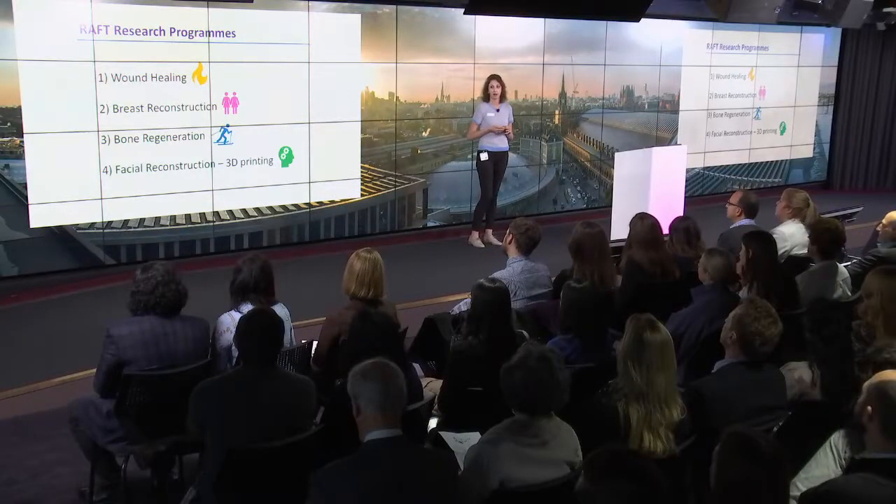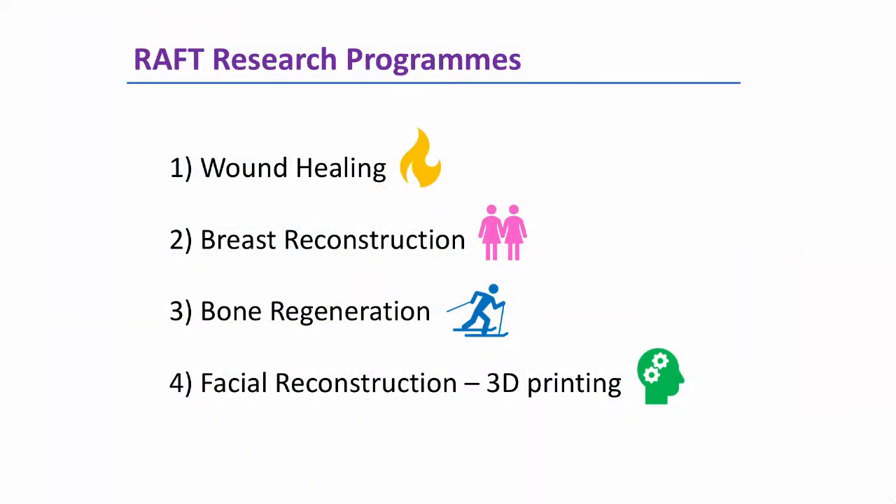At the moment, we have four research programs at RAF. The first program is skin wound healing, where we are working on burns, chronic wounds, and keloid scars. The second program is breast reconstruction after mastectomy. The third program is bone regeneration. And finally, we're working on facial reconstruction using 3D printing.